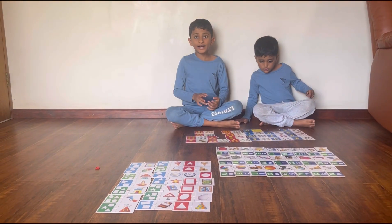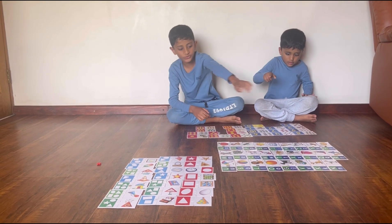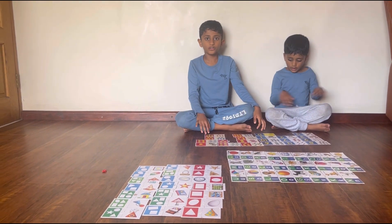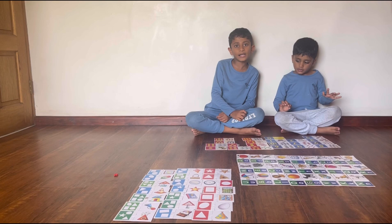So we are done guys. We are done with the shapes and alphabets and numbers. Remember to like, share, and subscribe. Bye!